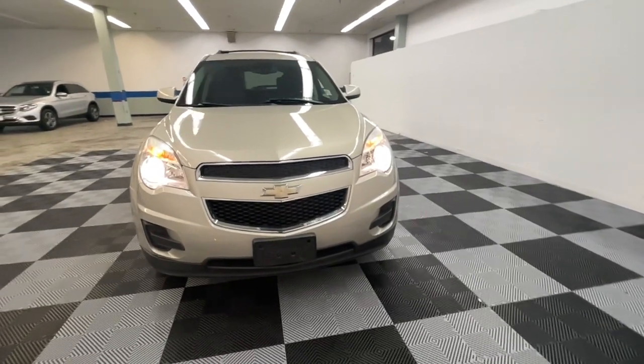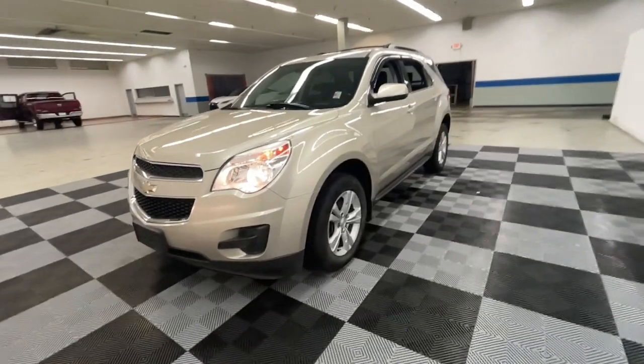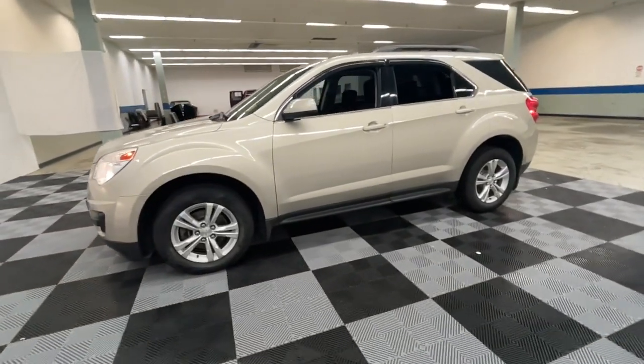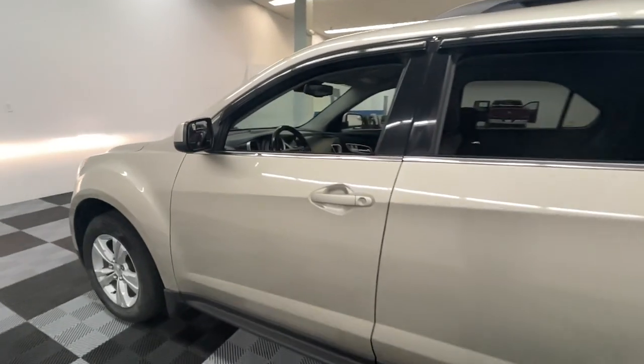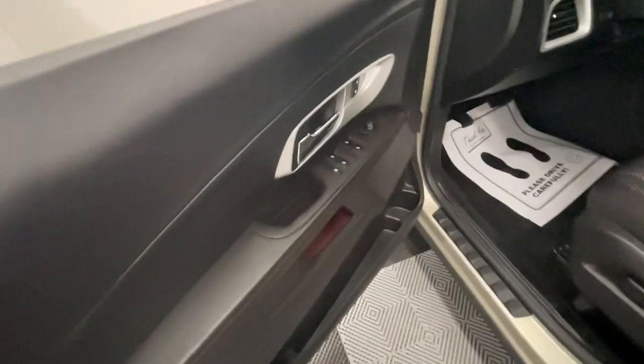You will love the features of this 2014 Chevrolet Equinox. This vehicle still has fewer than 100,000 miles on the clock, so it won't last long. The advanced safety features, passenger-friendly cabin, generous cargo space, and connected technology of the Equinox help you navigate every twist and turn of the road with confidence and style.